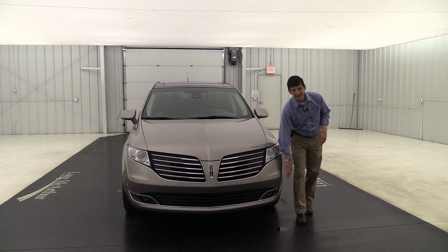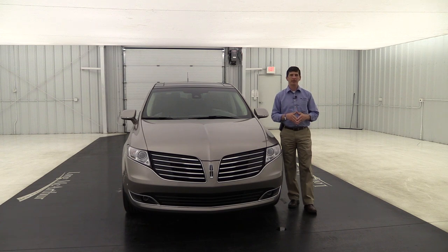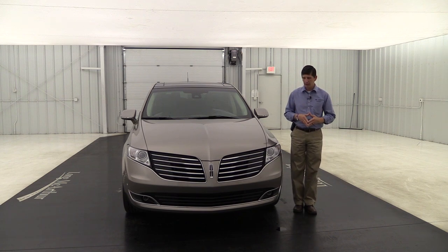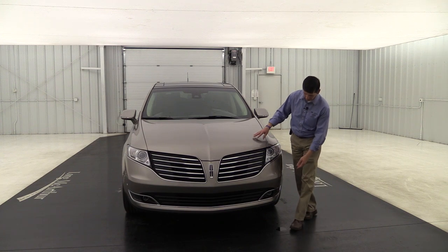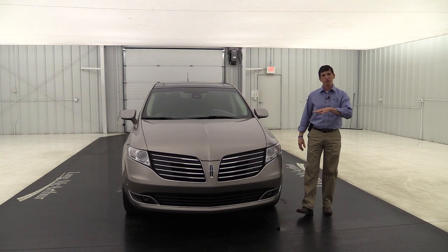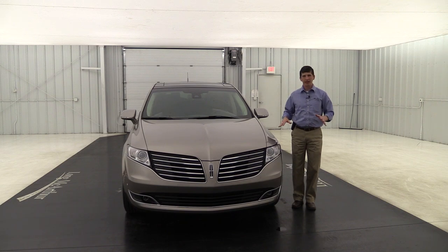You also get fog lights down here - unlike some other Lincoln SUVs where there are LED lights but not actual fog lights, these are functional fog lights to help you see the road ahead. You'll also notice the nice chrome trim and black inserts in the lower grille area. Some great standard features across all MKTs.